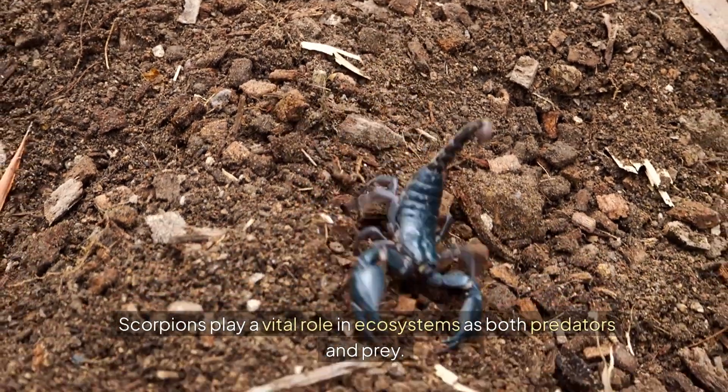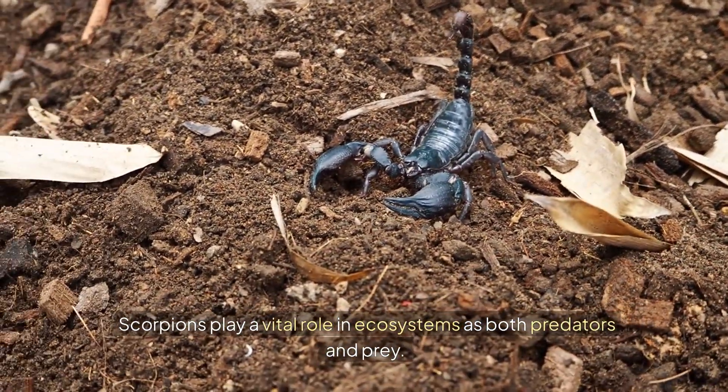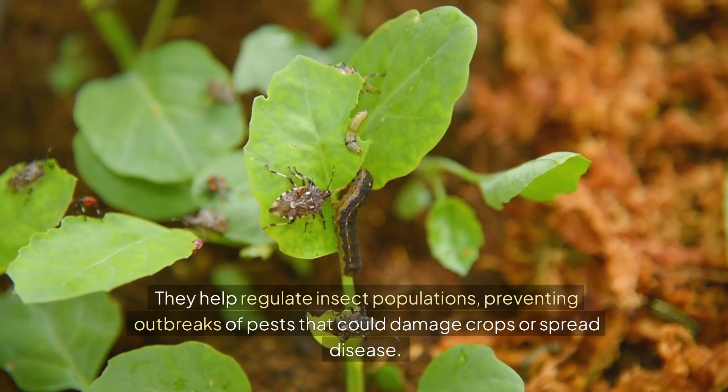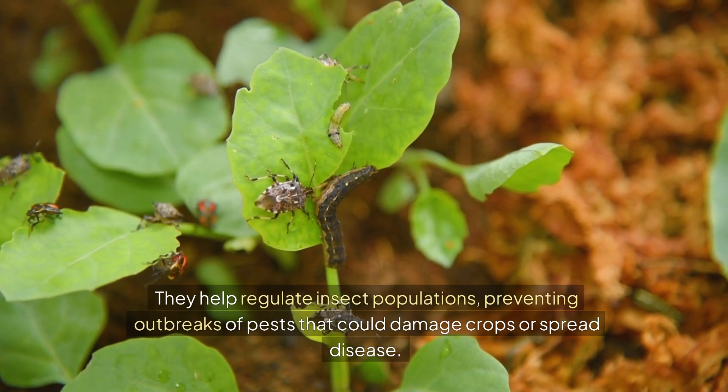Scorpions play a vital role in ecosystems as both predators and prey. They help regulate insect populations, preventing outbreaks of pests that could damage crops or spread disease.